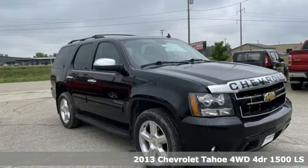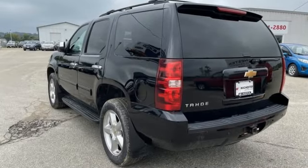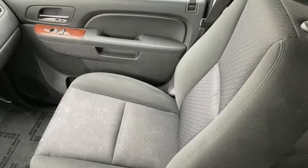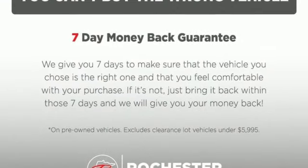And it comes with all the amenities you need: Vortec engine, dual zone climate control, auxiliary audio input, manual driver lumbar seat, Bluetooth, trailer hitch receiver, selective service internet access, and external memory control.